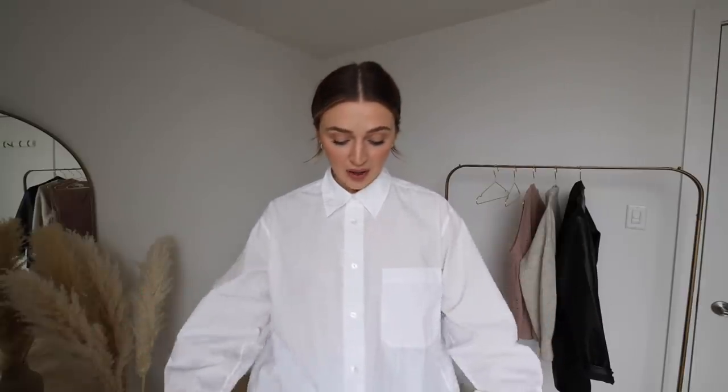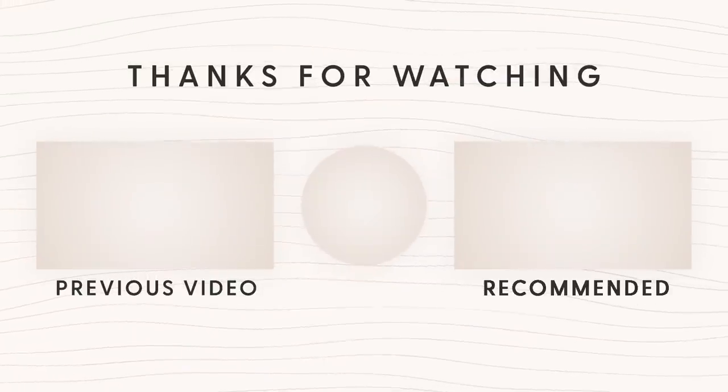That's it for me — those are all the ways I like to style my most favorite wardrobe staple: the white shirt. I would love to hear from you in the comments — how do you like to style yours? If you have any fun styles I haven't shown today, please share them! Let me know any other styling videos you'd like to see. I hope this was helpful, thank you so much for watching, and I'll see you very soon for a new video!